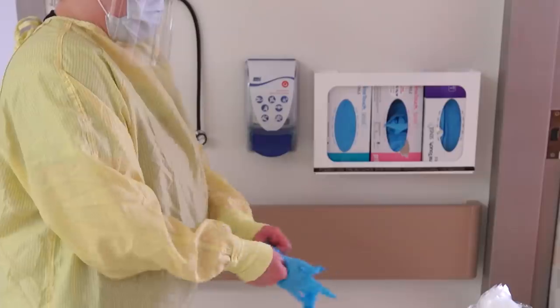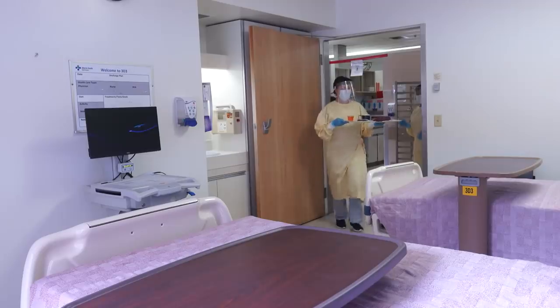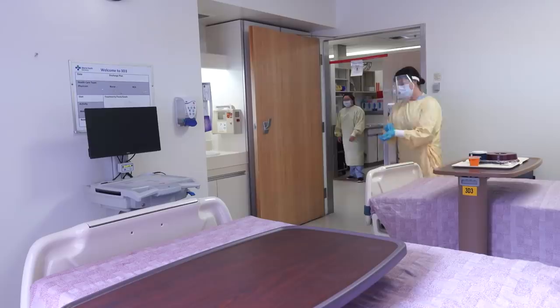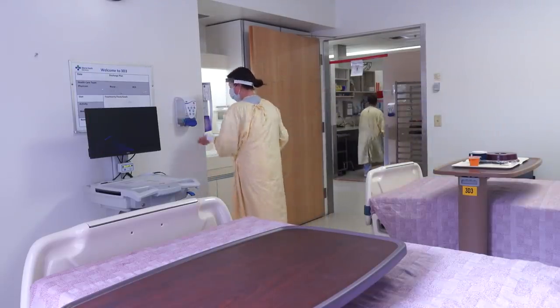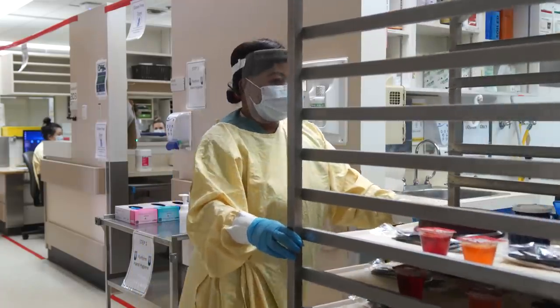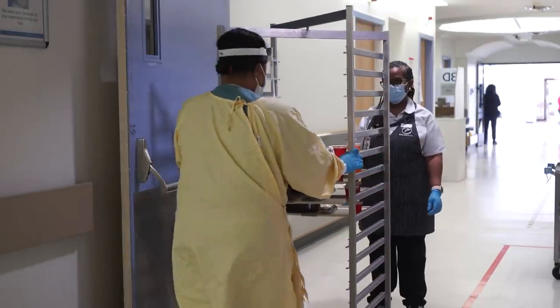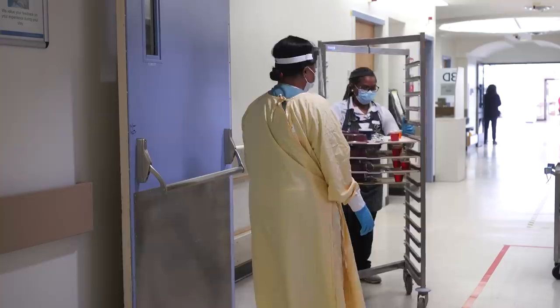The unit staff will accept the delivery cart onto the unit. The staff on the COVID unit will wash their hands, don new gloves and deliver trays to each room. Unit staff will change gloves with every new tray. Once a meal is done, unit staff place trays on the cart. Food services staff return to the donning station, put on their gloves and take the cart for processing.